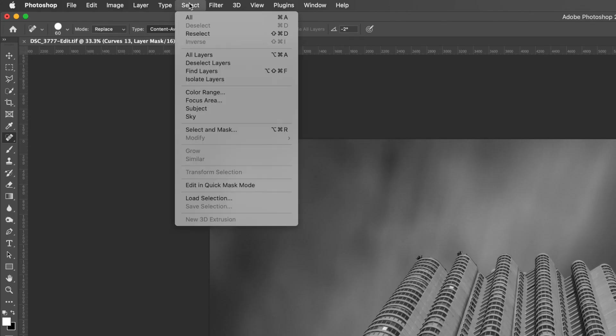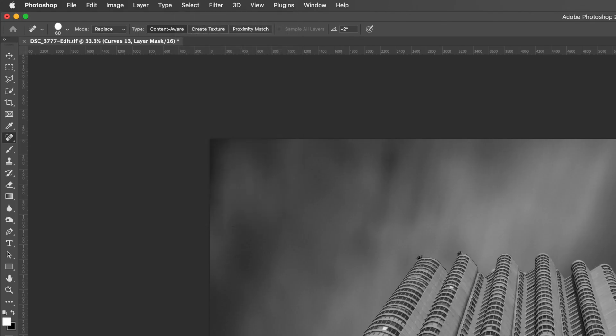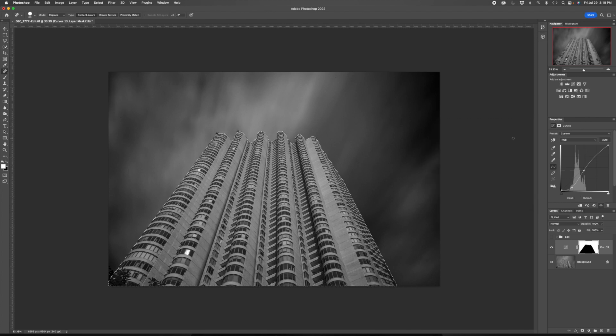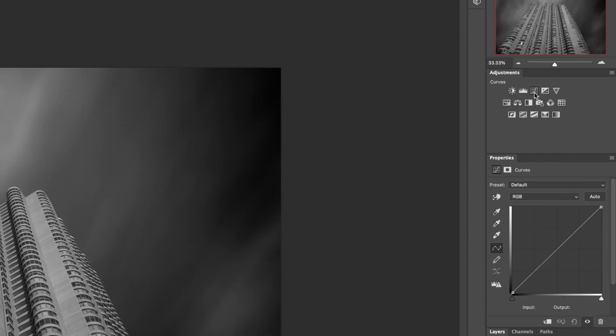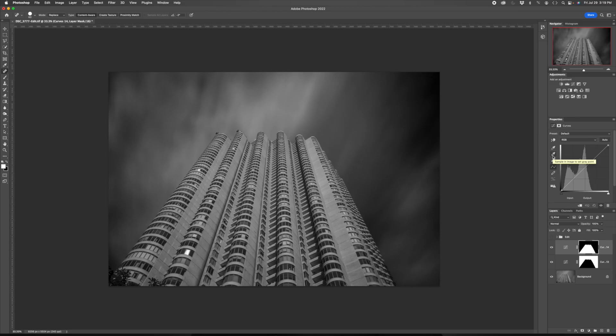Let's look at the building now. I'm going to load the selection of building. Here too I'm going to add some contrast just to start off, so I'm going to use a curves adjustment layer. I don't want the building to be too dark — in fact I want it to be maybe even brighter. So I'm going to pull up on the right to brighten this selection, then pull down on the left to darken the shadows, adding some contrast. Here's the before, fairly flat; here's the after, more contrast.